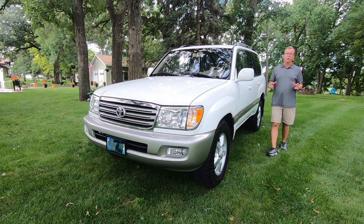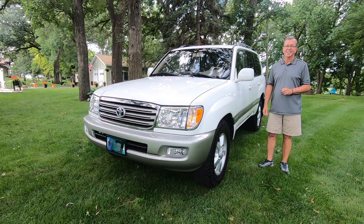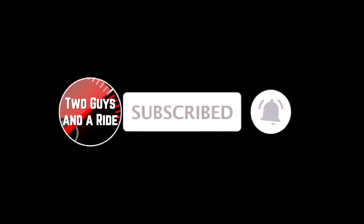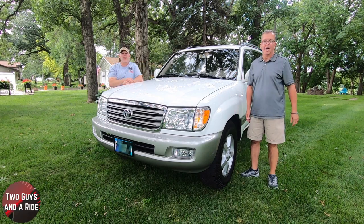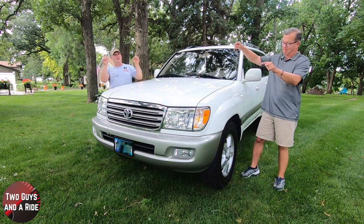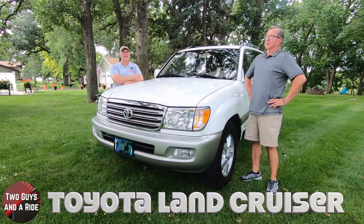This is a 2004 Toyota Land Cruiser, and today we're going to review it. I'm Rob and I'm Nathan, and we are Two Guys in a Ride. Today we are taking a look at Rob's 2004 Toyota Land Cruiser.